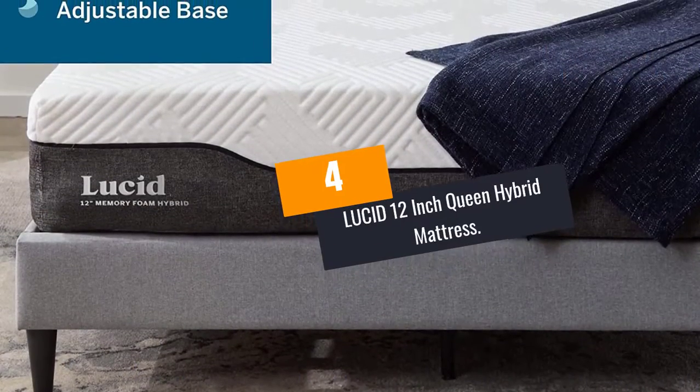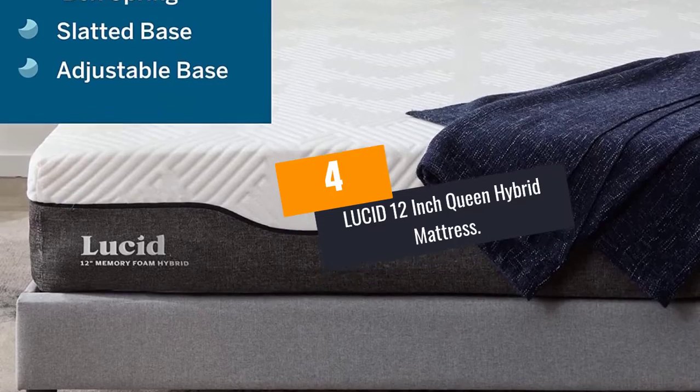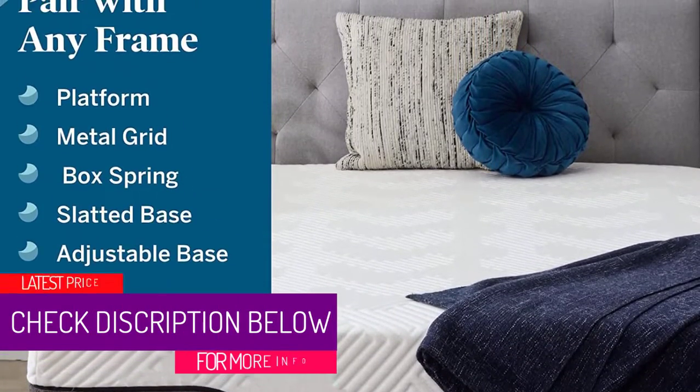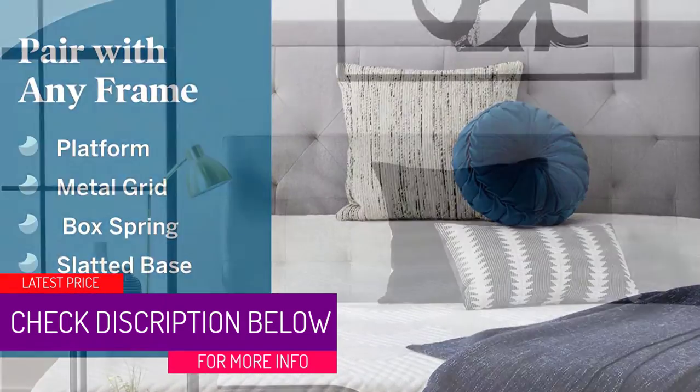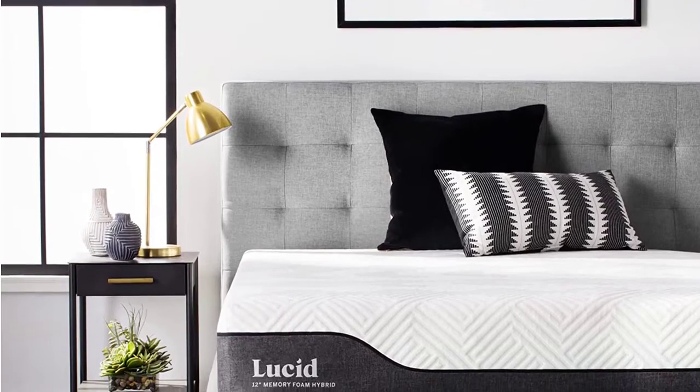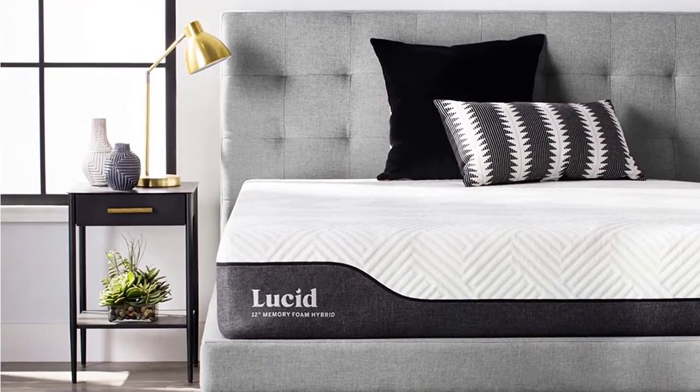At Number 4: the Lucid 12-Inch Queen Hybrid Mattress. The Lucid Queen Hybrid Mattress will give you a comfortable, easy sleep with its amazing material and design. This mattress is a hybrid of a 3.5-inch aloe vera and bamboo charcoal foam paired with 6.5-inch springs.